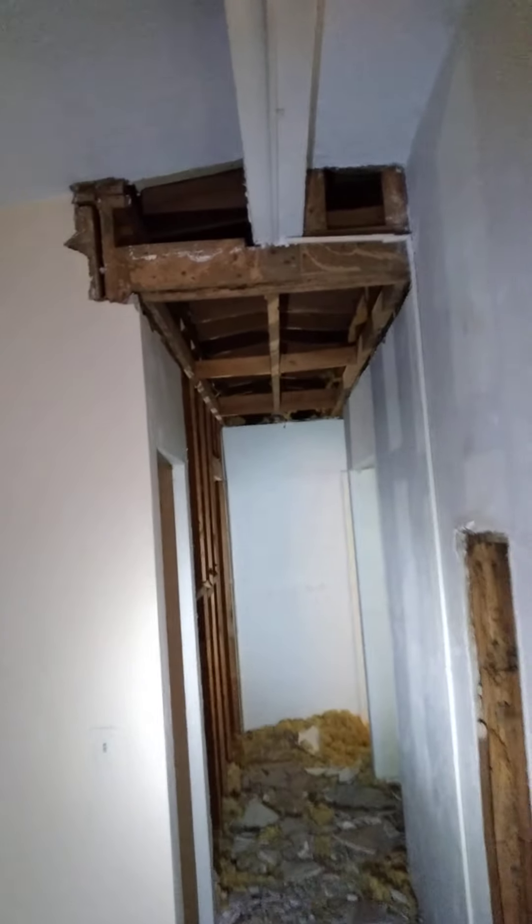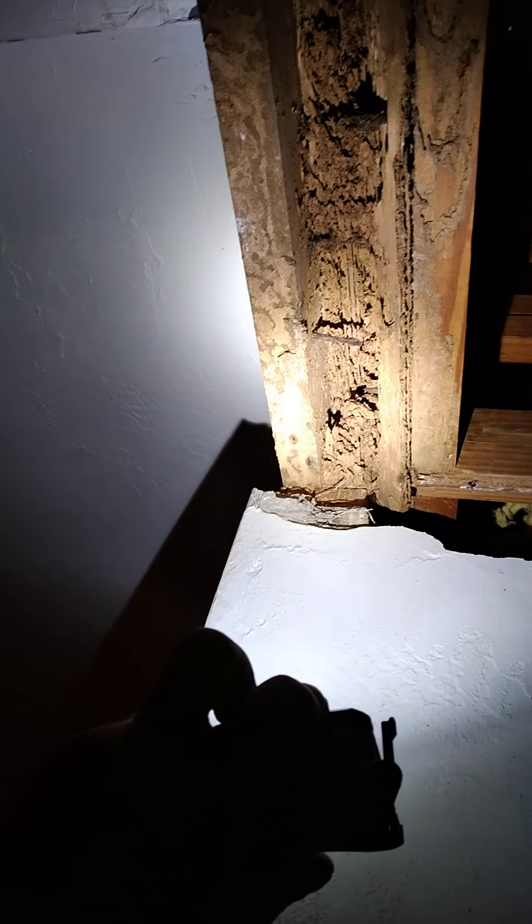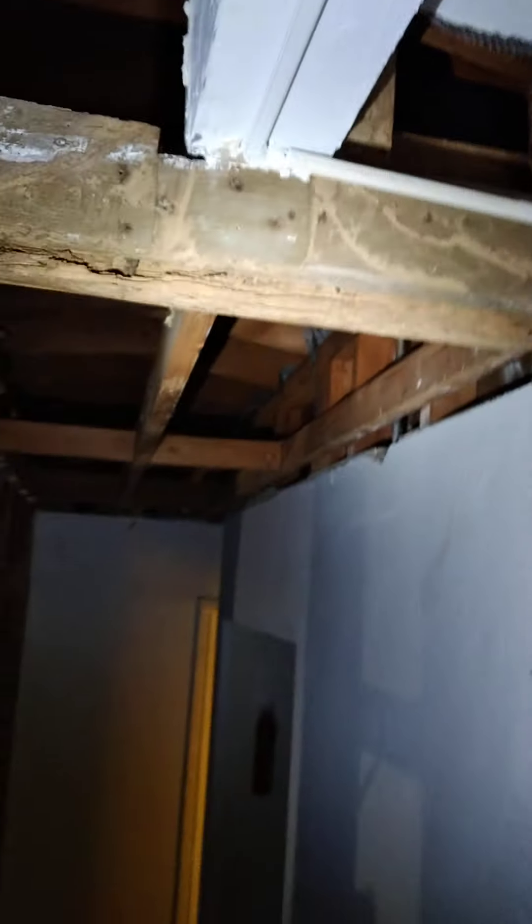Hey, what's up YouTube, Geo here just going over this project. I've started some more demo — you can see how bad the termites got the wood. They almost damn near ate the whole thing apart, even the nails, all the way here. The master bedroom door is going to go in this section here.